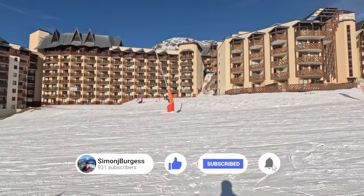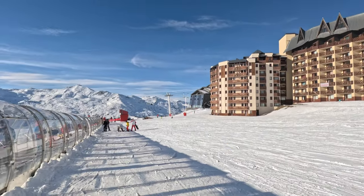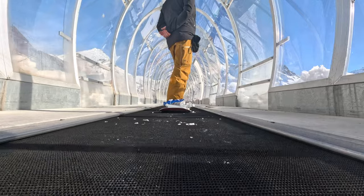Initially, your first turns are going to take place at one of the magic carpets. I wish these were here when I learned, but they're perfect for ensuring that your first lifts are not a scary experience and you can concentrate on learning.